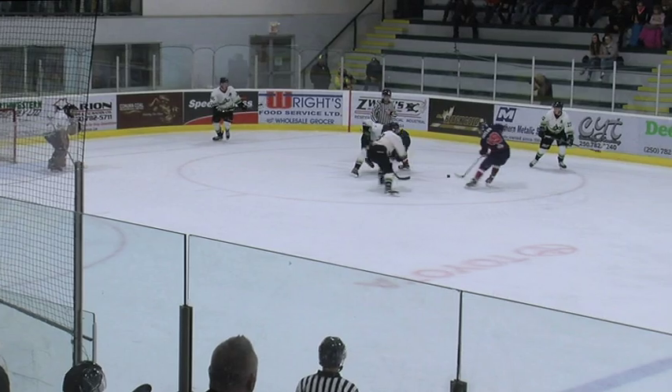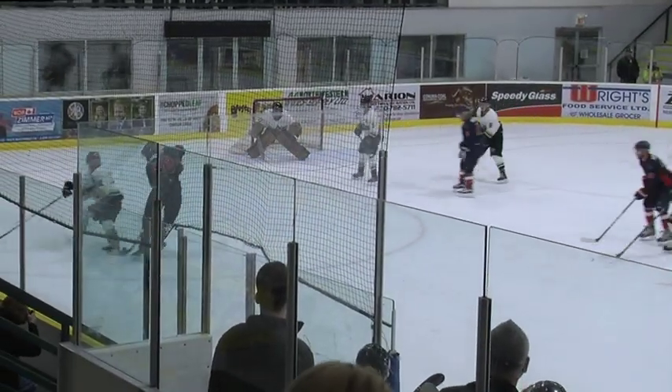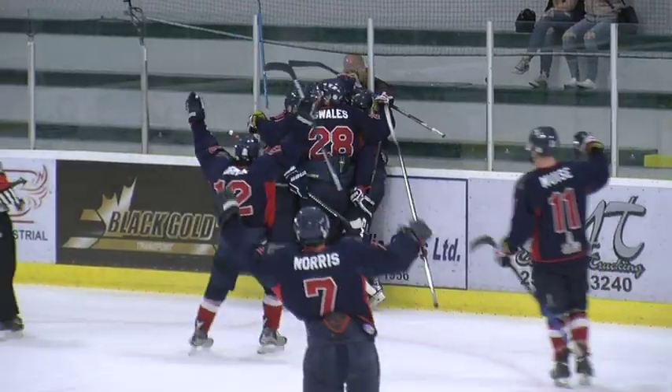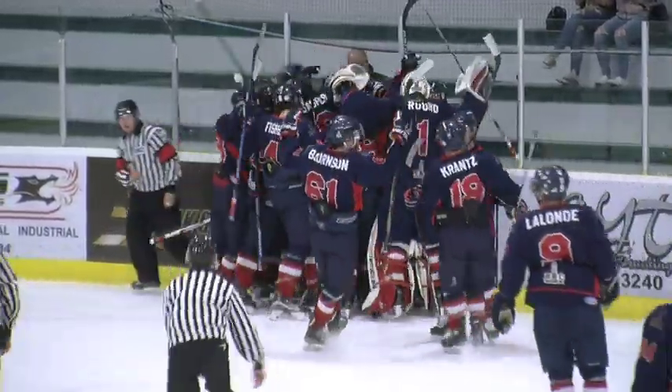Off the face-off, Canucks win the draw. Jeff Taylor plays the puck into the space for Swales. A beauty toe drag to get around the A's defender. In front for Sean Maktak. But it's the captain who finds the back of the net with 5.8 seconds left in OT. The Dawson Creek Senior Canucks win their home opener 3-2 in overtime.